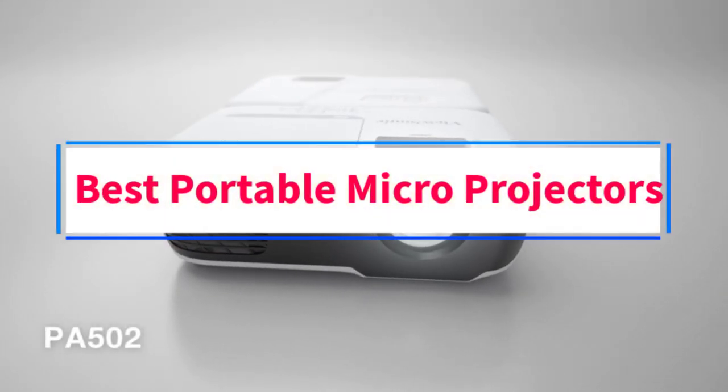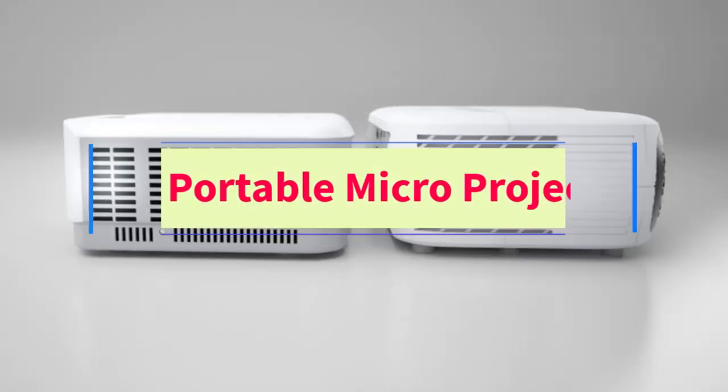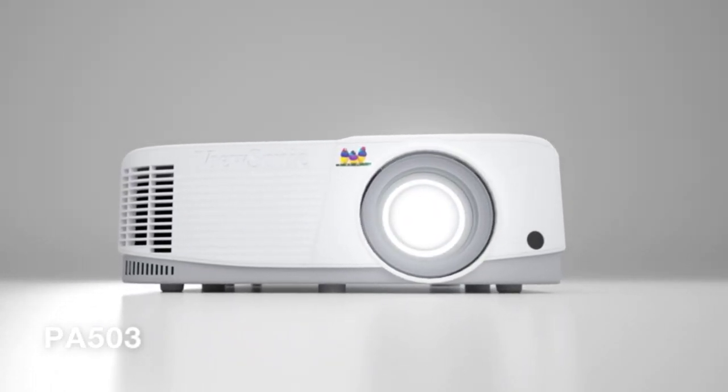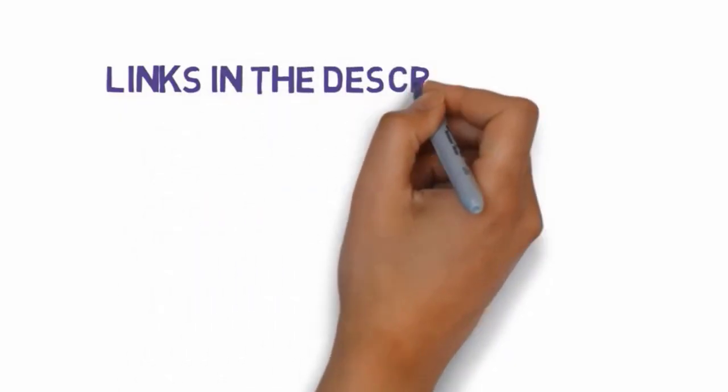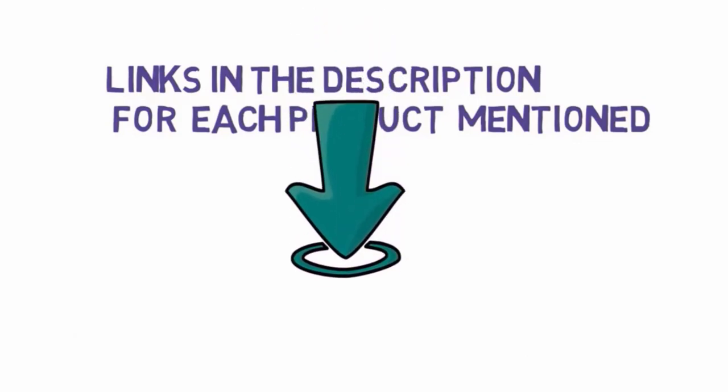Are you looking for the best portable micro projectors? In this video we will look at six of the best projectors on the market. Before we get started, we have included links in the description, so make sure you check those out to see which one is in your budget range.